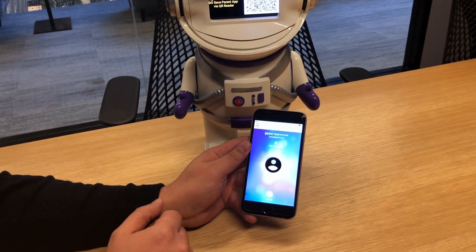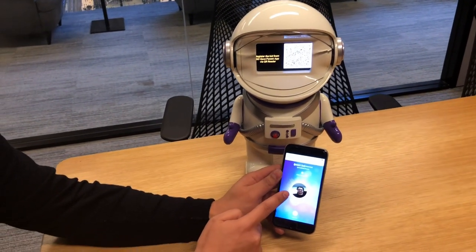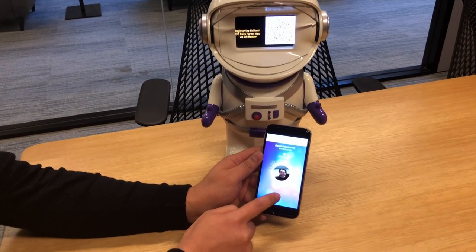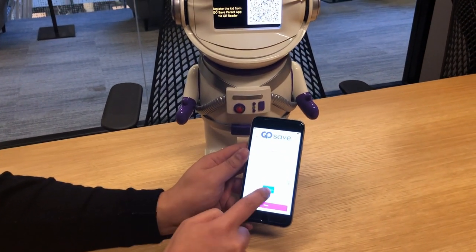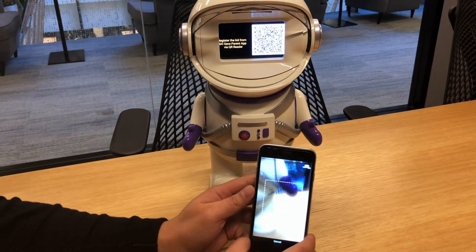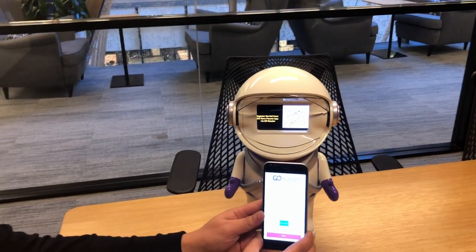The next step is to add my daughter as one of my children. You can see my profile is loaded up on the main screen. I'll hit this plus sign to add a child — and this is where I connect my child to the individual toy. I'll hit scan QR code, put that up on the screen, there we go, it's picked it up. Hit next.